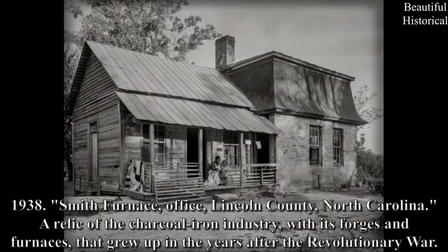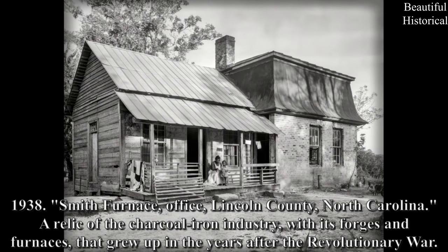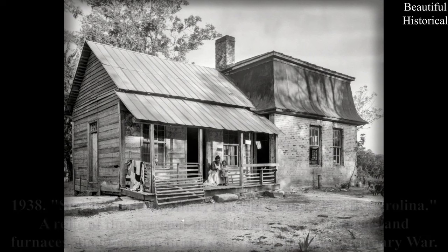1938 — Smith Furnace Office, Lincoln County, North Carolina. A relic of the charcoal iron industry with its forges and furnaces that grew up in the years after the Revolutionary War.